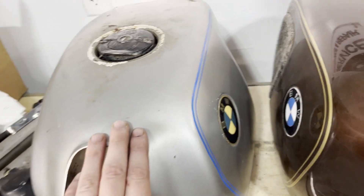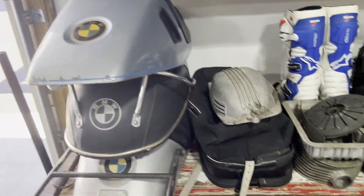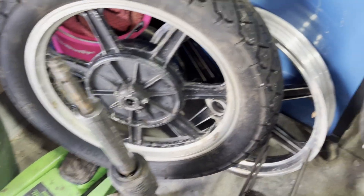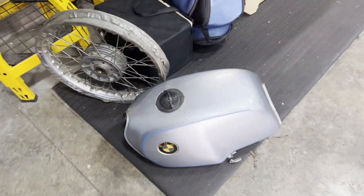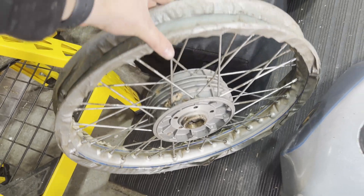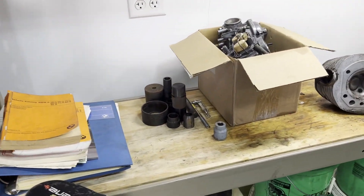He also gave me a pile of new old stock parts. Some of this stuff's used, but some is pretty much brand new — I have fork legs, heads, cylinders in kind of rough condition, three seats, front cover, oil pan, cylinder head. I got a whole engine down here. I also got a brand new Lester wheel, never been installed, and a brand new front spoke wheel.